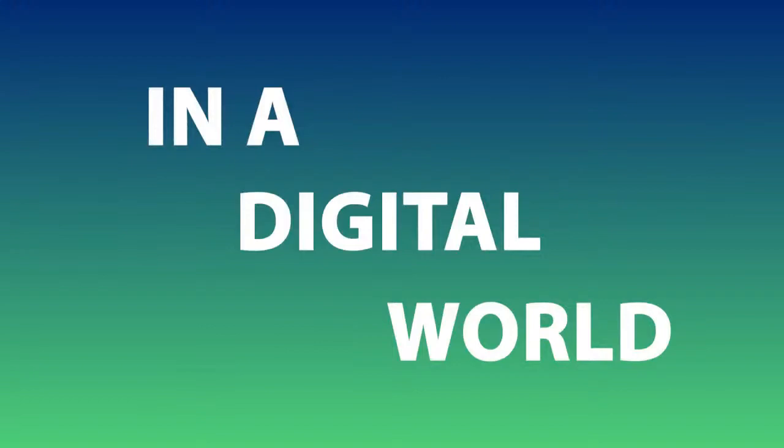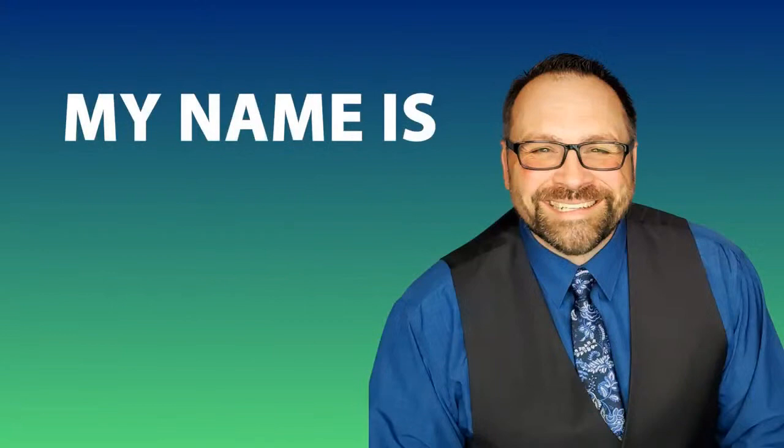So here's the big question: how do you sell heavy-duty parts in a digital world? That's the question, and this is the place where you're going to find the answers. My name is Jamie, and we are live in five, four, three...